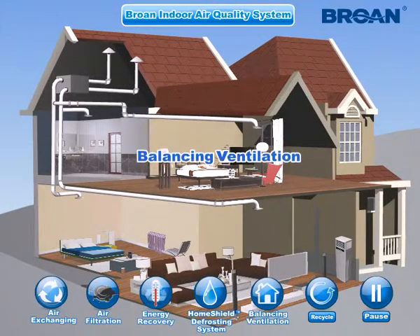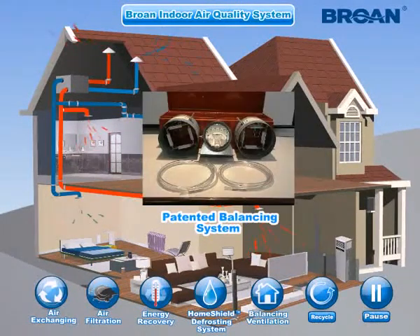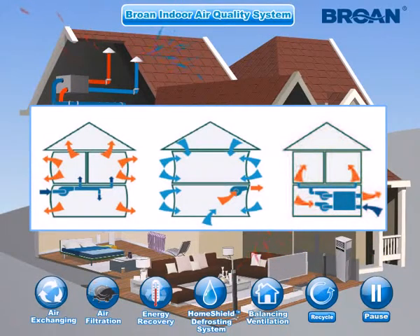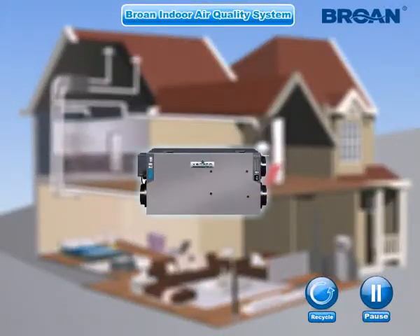Balancing Ventilation: Equipped with patented pressure taps, Brone IAQ products maintain ventilation in a dynamic air pressure balancing status. Under this status, the amount of expelled air equals the amount of air intake. No negative or positive air pressure imbalance occurs, preventing indoor air energy loss and unfiltered outdoor air from backing in. The structure of buildings is also better protected. Brone Indoor Air Quality IAQ Systems.